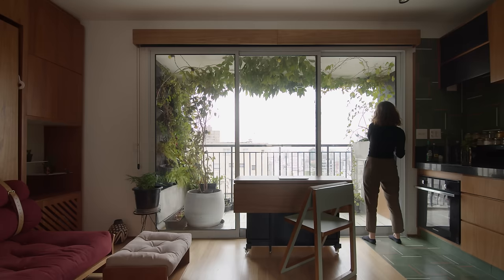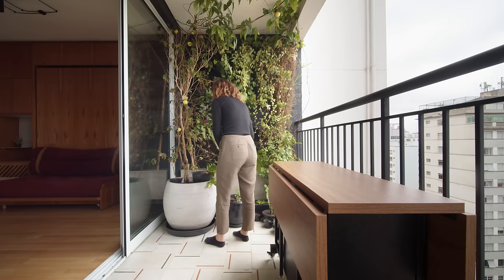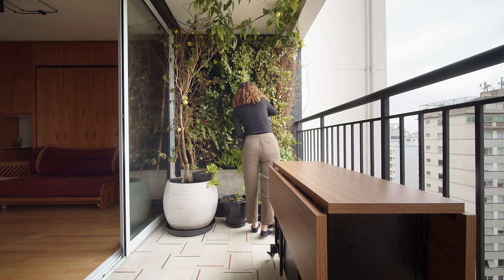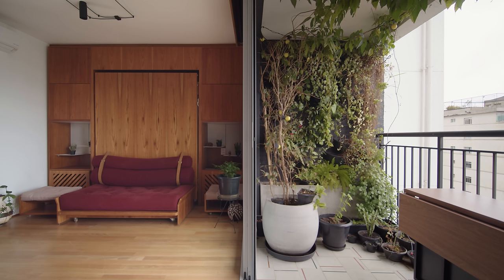The main source of natural light for the entire apartment is through the large glass door that opens up to the terrace. It has amazing panoramic views of the city. On the terrace, we added a vertical garden and a plant stand for herbs and spices. With all the doors open, the terrace is an extension of the apartment.